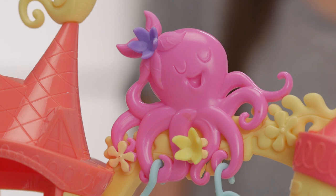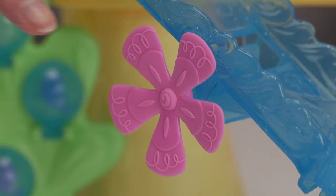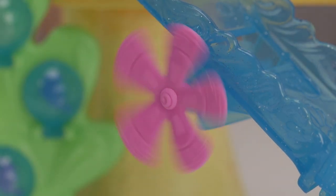There's so much detail on the castle and all these colourful flowers spin. It's so pretty isn't it?